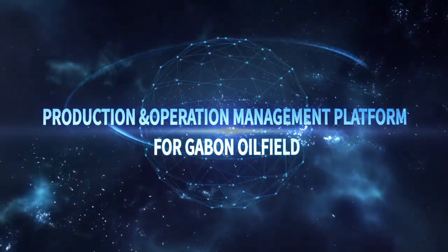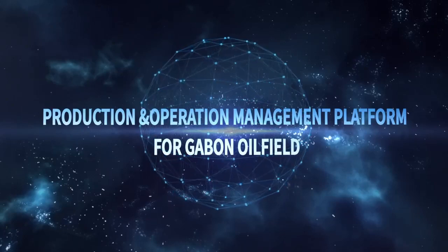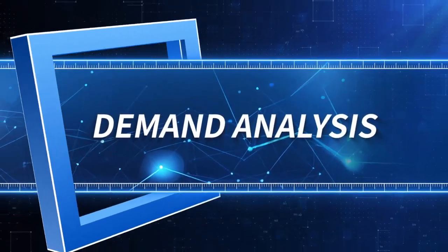Production and Operation Management Platform for Gabon Oil Field. Demand Analysis.